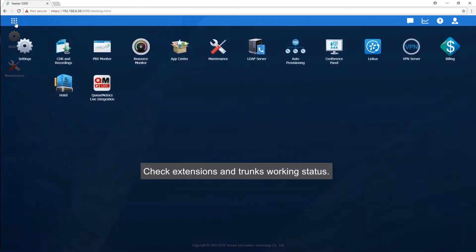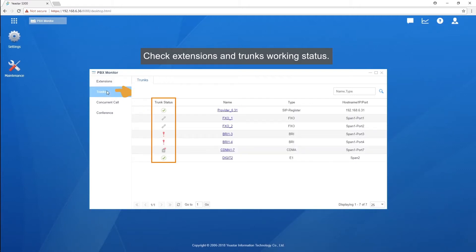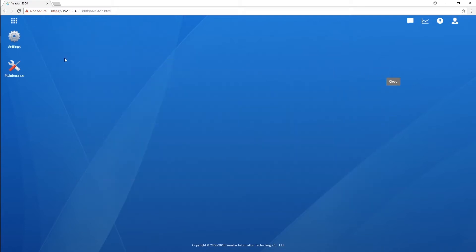When your outbound call fails, the first thing you need to do is check your extension and trunk's working status. If they're not connected or registered correctly, that's probably the reason, with no doubt. However, in some cases, there's nothing wrong with the extension or trunk. So what are you supposed to do?